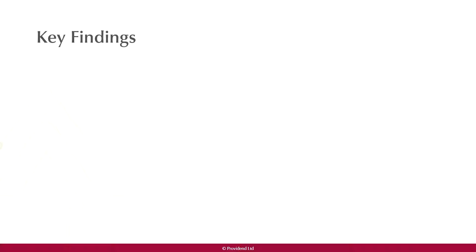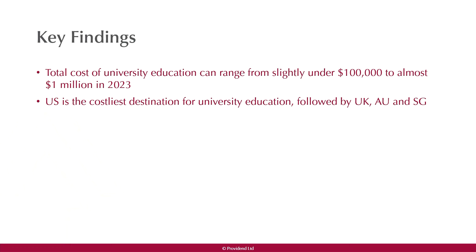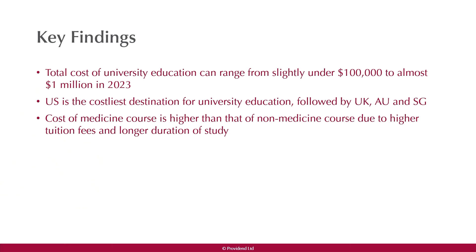We use the 75th percentile for tuition fee numbers. The key findings are that the total cost of university education can range from slightly below $100,000 up to almost one million dollars. The US is the costliest destination, followed by UK, Australia, and Singapore. The cost of a medicine program is higher than non-medicine due to higher tuition fees and a longer duration of study.